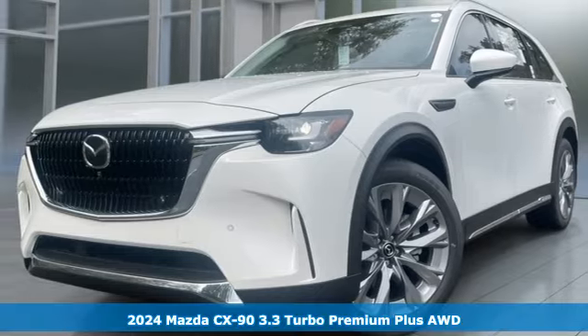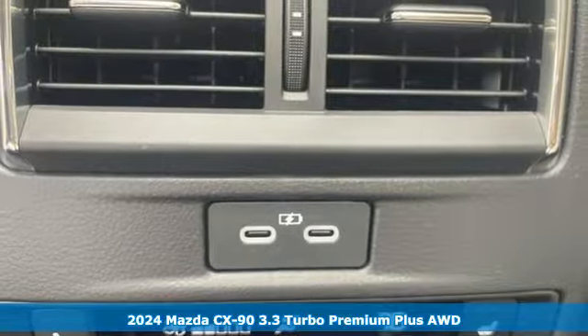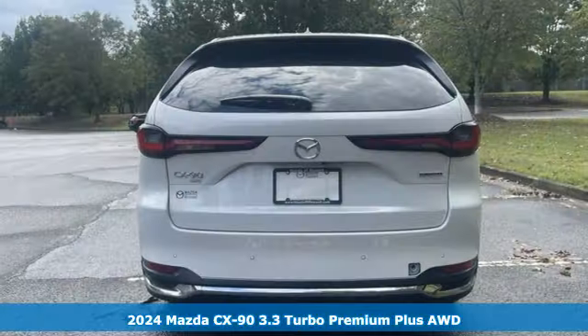It's a new 2024 Mazda CX-90. With Mazda, driving's what matters most. It's well equipped with the features you need.